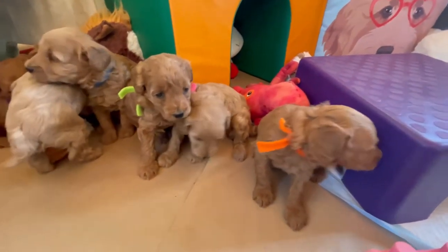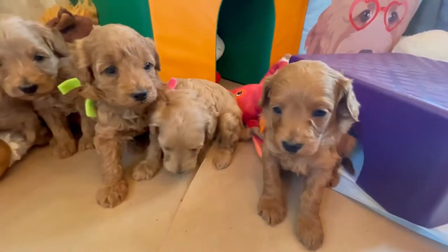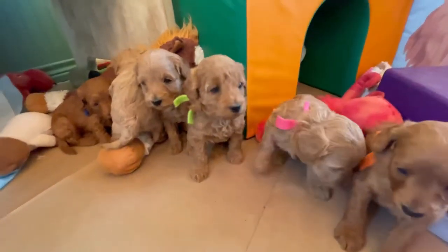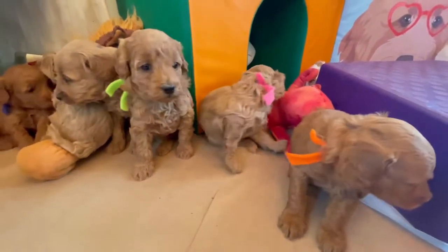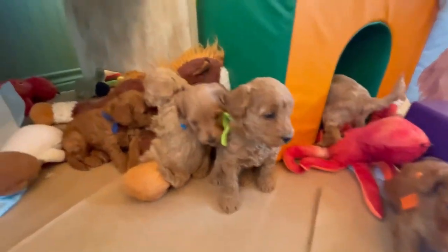Hello, hello everyone. Say hi, babies. Hello, hello. I am here with Diana and Beans, Petit Golden Doodle Babies, and this is their second video with us. This is their four-week video technically, but they are almost five weeks old, guys.